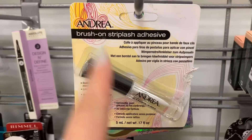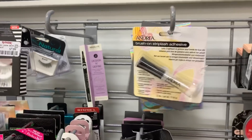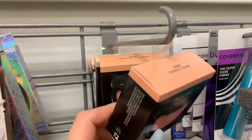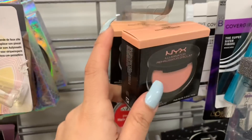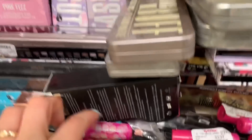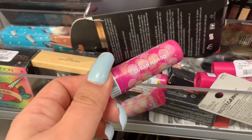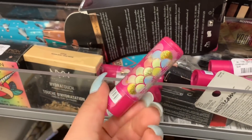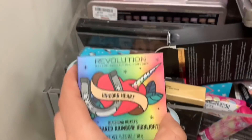Here they have the Andrea lash glue and this one is for $2.99 — it's clear. Over here they have the illuminator from NYX and they have different shades, for $3.99. Here they also have some lip balms — this is the Pacifica lip balm in Cuban Mango for $2.99 each.